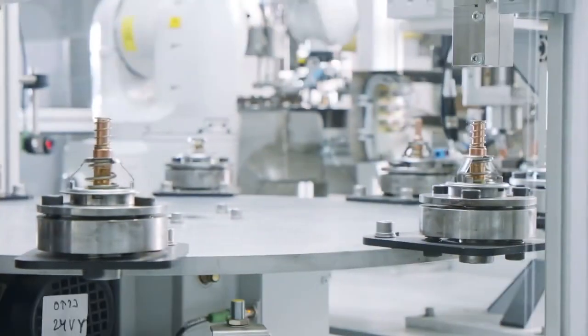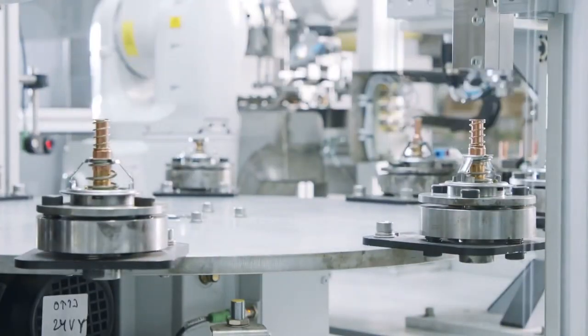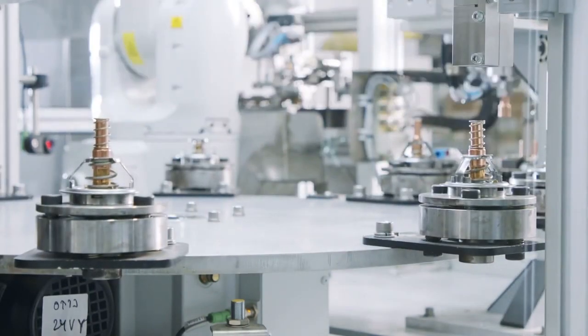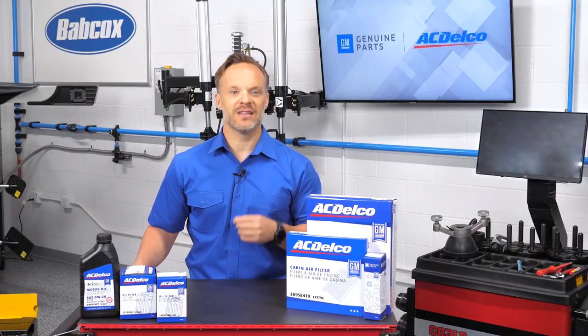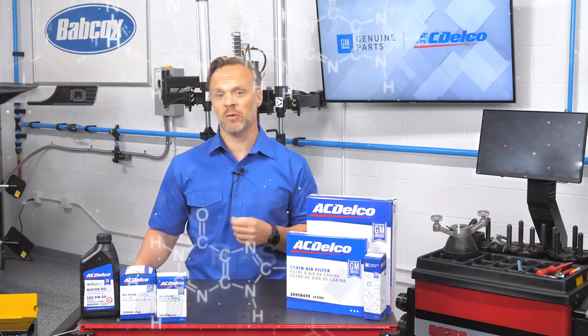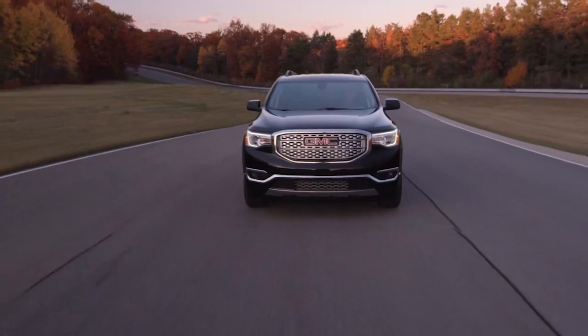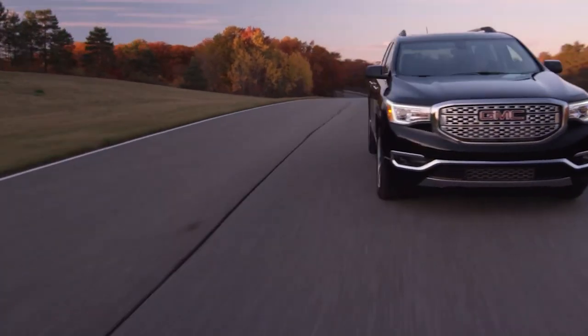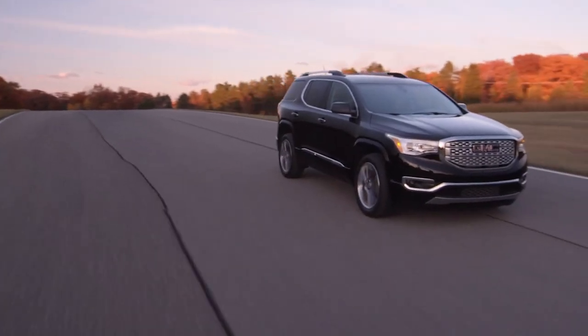There is a ton of engineering that goes into every car that leaves the factory, but the engineering doesn't stop when the car hits the assembly line. Engineers continue to make updates to designs that address changing conditions such as new fuel formulations. Engineers also will use technology from the latest vehicles and incorporate that into the OE parts for prior model years.